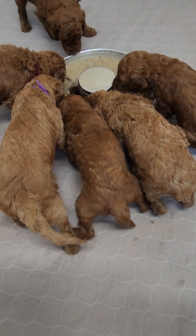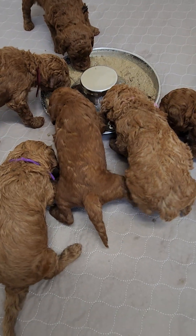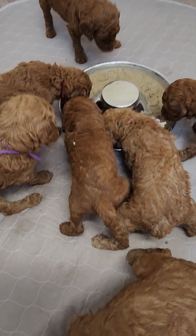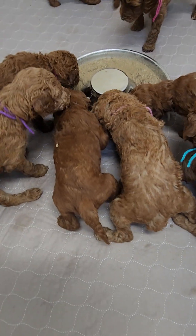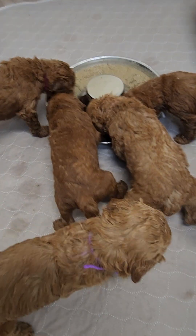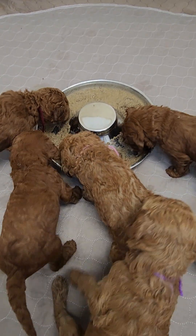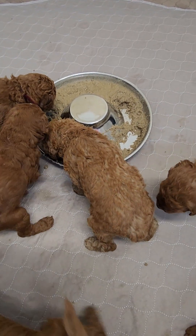Now if they weren't still on mom — say I was having to hand-nurse them formula or something — I would introduce goat's milk and maybe some pumpkin as well. But thankfully that hasn't been needed. These guys are doing awesome, and this for them is somewhat about calories, but also about learning to eat.